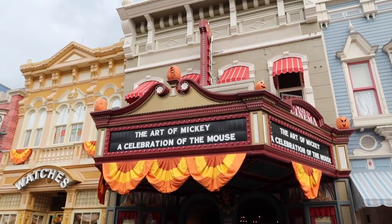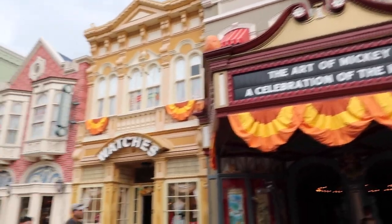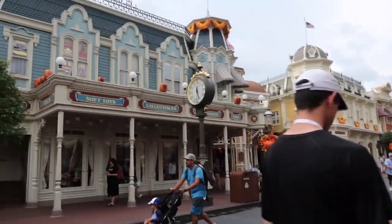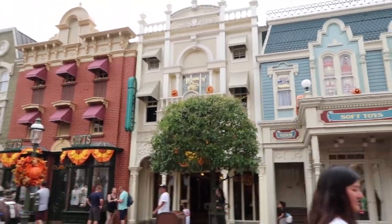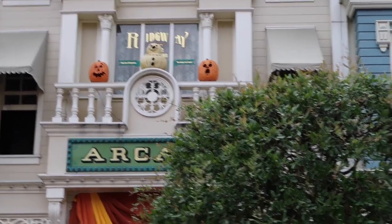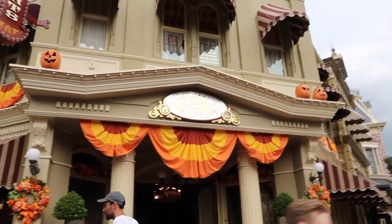There's film tape right in the middle, and over here on the cinema they have film tape and some more jack-o-lanterns. And on every single light post, which are my favorite. There's more over here — I can't wait until we can see them lit up at night. There's a clown jack-o-lantern up there — I don't think I've ever noticed that one before.